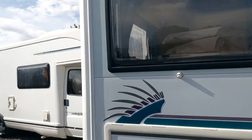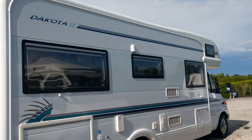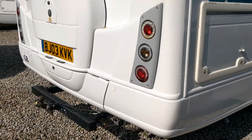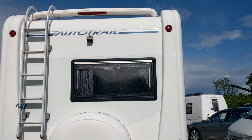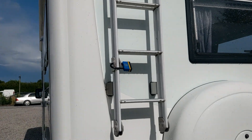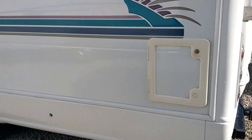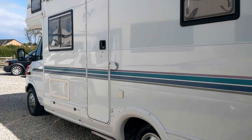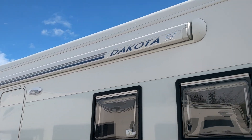No nasty scuffs, scratches, dents, or dings. Little tow bar on the back there — not the full-width one. Rear view camera, ladder — we've got a new padlock on that — and cassette for the toilet emptying. Wind-out canopy.